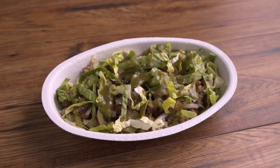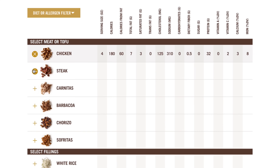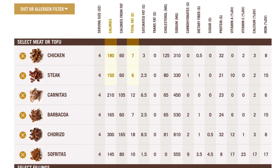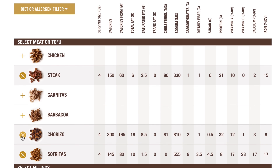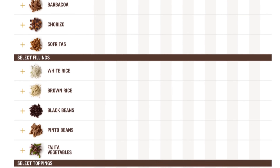First up, burrito bowl! So steak is actually lower in calories and fat than chicken. It's not specified if the chicken is breast or not, so the fat could be coming from white and dark meat, or it could be prepared with extra oil and fat. For the most part, the chicken, steak, and barbacoa are very close macro-wise, so choose what you like — but don't choose chicken thinking it's healthier, lower in fat, or lower in calories.